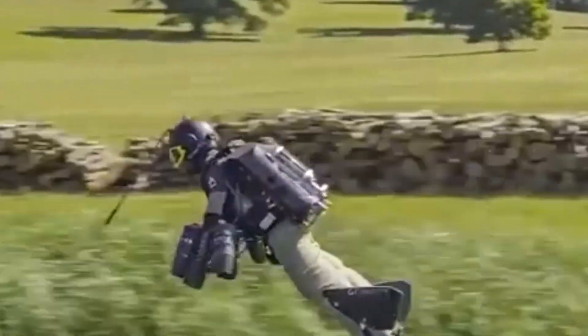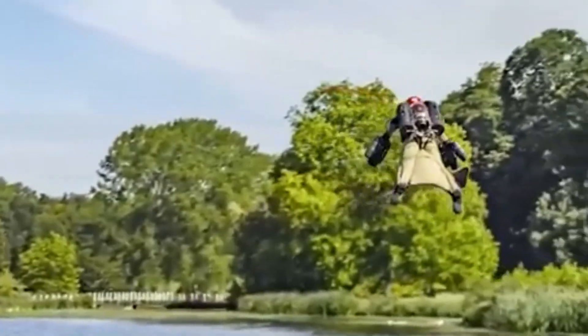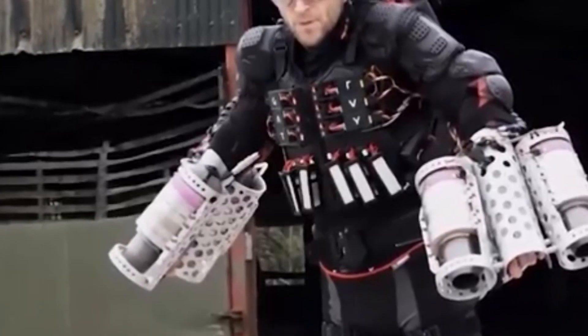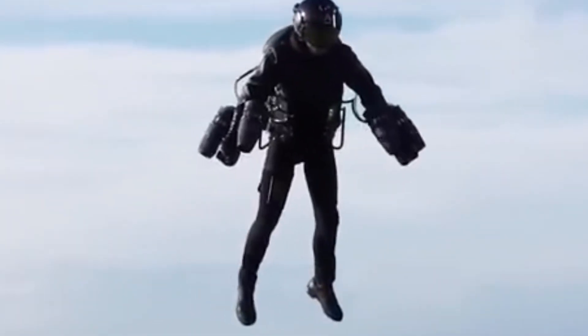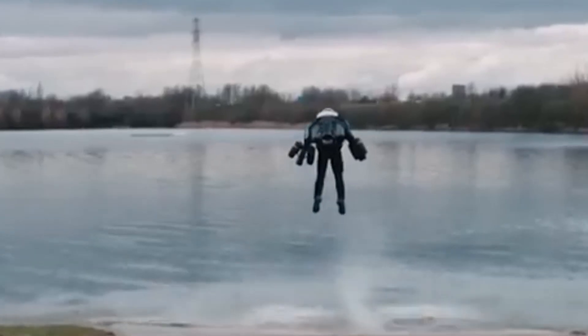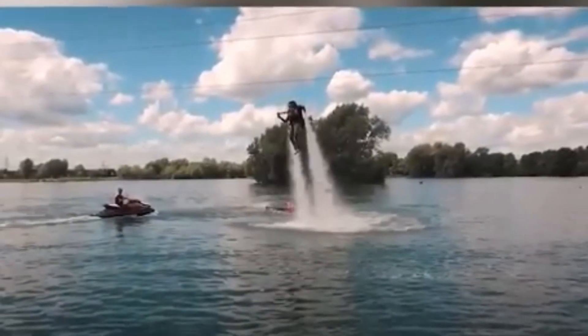Meanwhile in Switzerland, Yves Rossi, a former fighter pilot, has created a jet wing that lets a person fly through the sky like a plane. He uses a strong carbon fiber wing and four small jet engines strapped to his back. Unlike normal aircraft, there is no cockpit or landing gear — he controls everything manually using his body. His first famous flight was over the Alps, where he flew at over 180 miles per hour, turning smoothly between mountains. Rossi later flew over the Grand Canyon and even alongside commercial jets. However, his design has one big limitation: he can't take off from the ground and has to jump from a plane first.